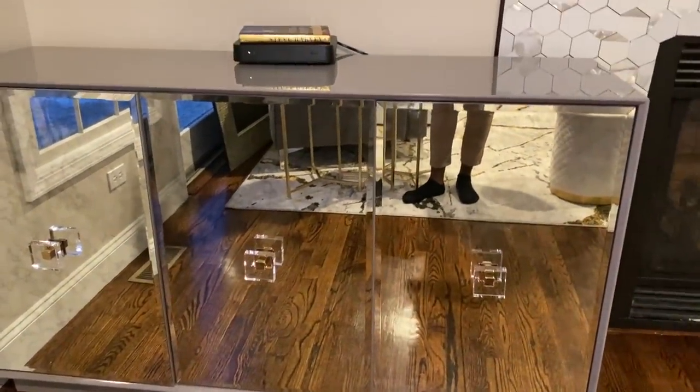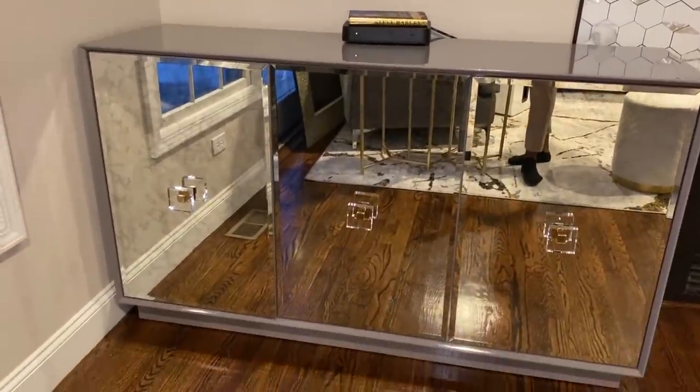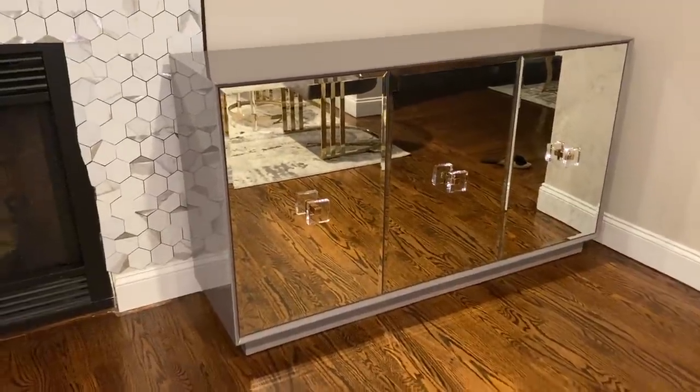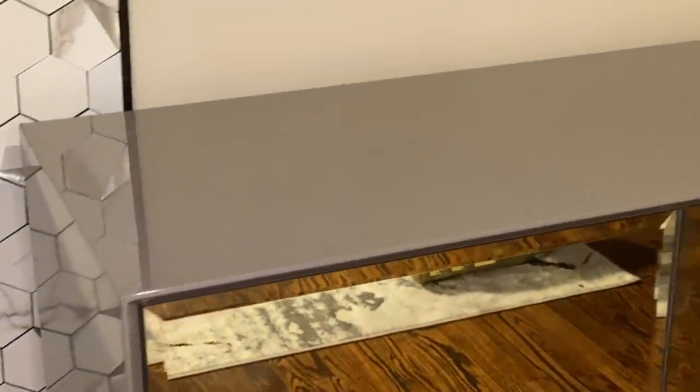What I like about the antique mirror is that it doesn't get dirty like a regular mirror. With regular mirrors you're always having fingerprints all over them, but with this antique mirror I don't have to worry about that. Even if I don't clean it for weeks, it won't show.